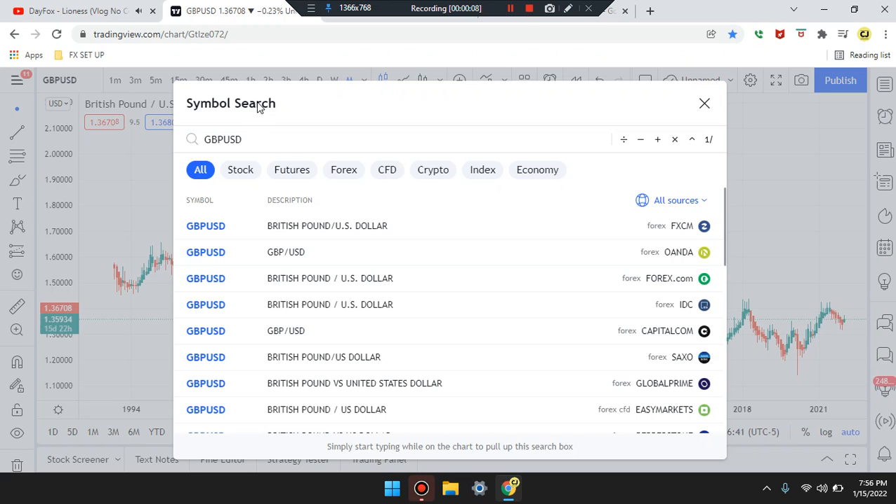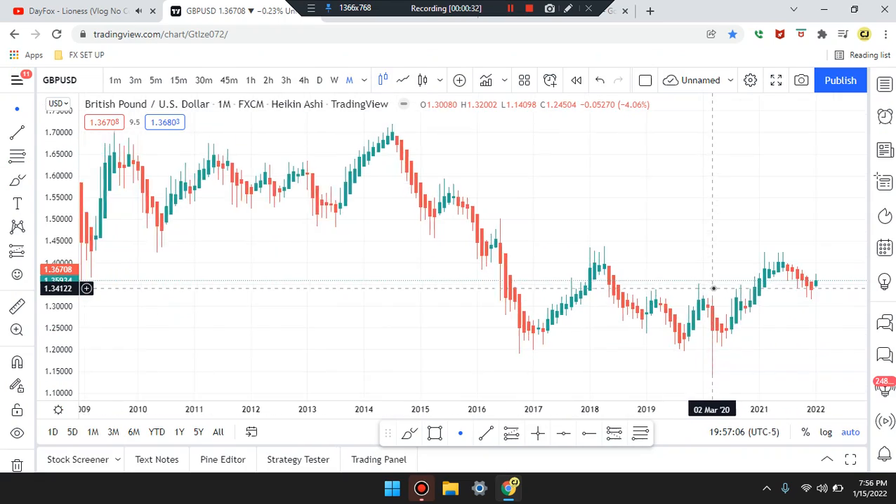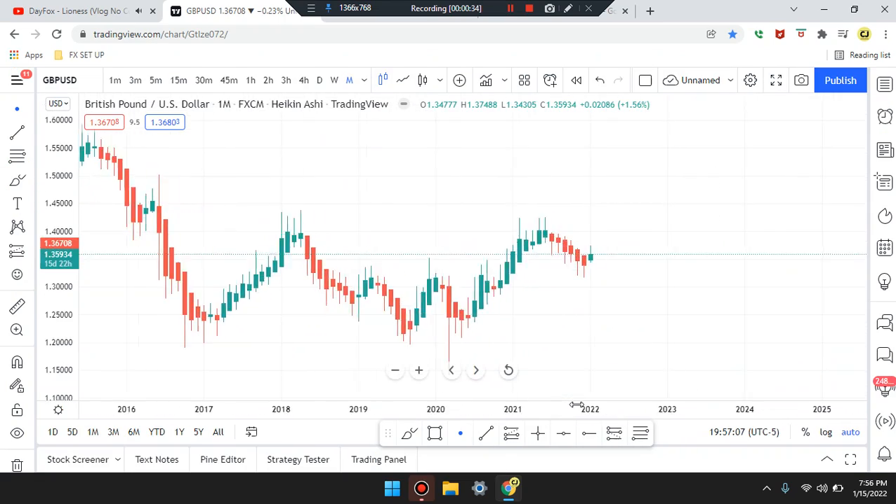We are here on this amazing day. This is Cam Jones FX daily analysis. Disclaimer: I am not a professional. Please watch these videos at your own risk. These videos are for entertainment purposes only. Okay guys, we are marking up GBP/USD, look at what's going on in the market.